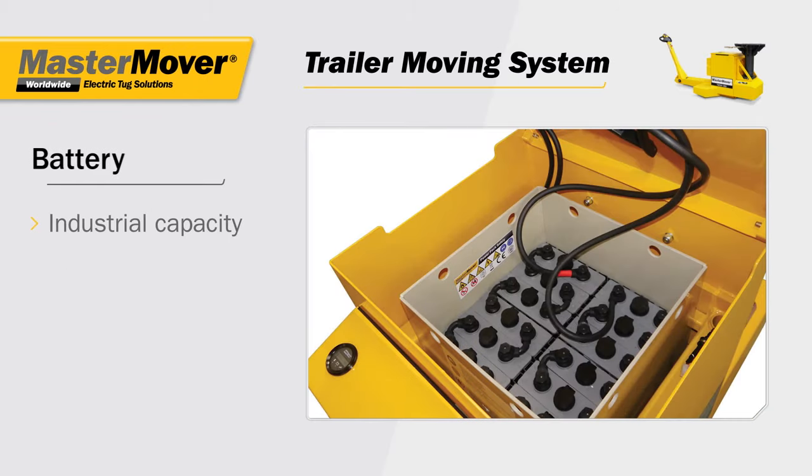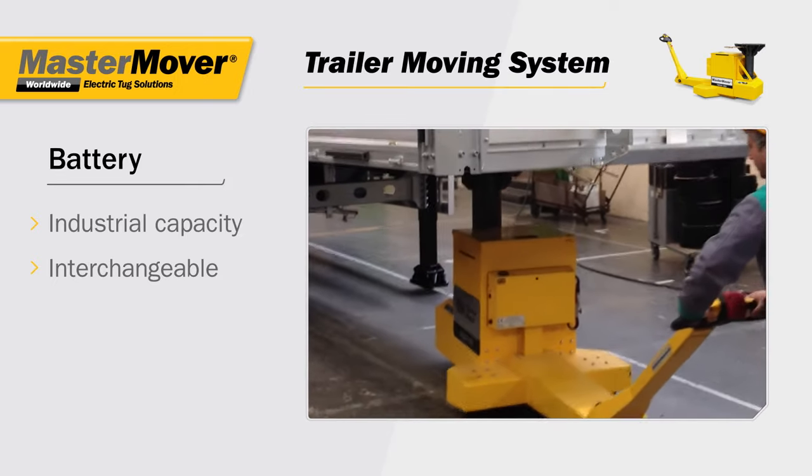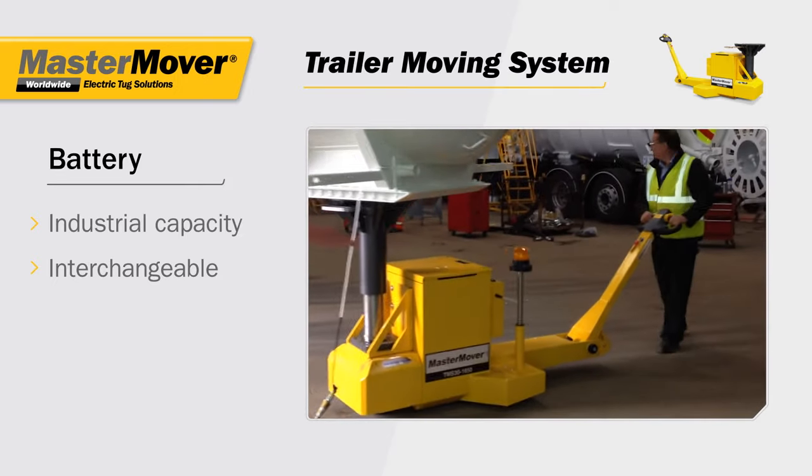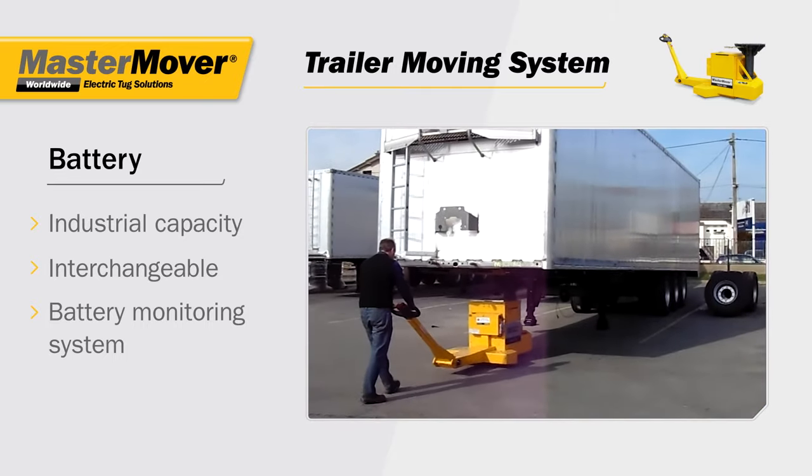With an industrial capacity, interchangeable battery, the trailer moving system can be used 24 hours a day, whilst the battery monitoring system ensures you know when a quick battery change is required.